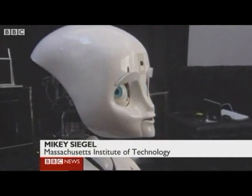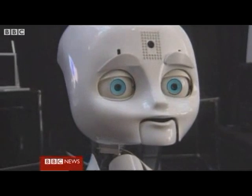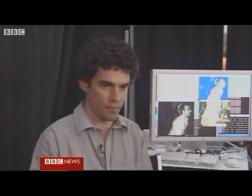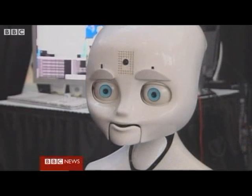We want robot-human interaction to be as comfortable and natural as human-human interaction. It's going to make normal daily tasks potentially a lot more productive, a lot more intuitive, and a lot more easy on the person using the robot. And I hope to see you again soon.